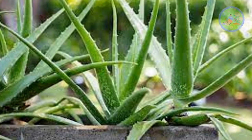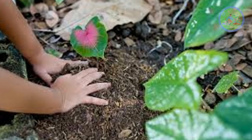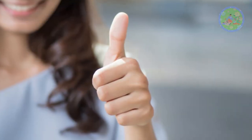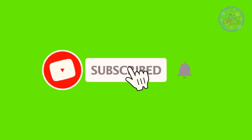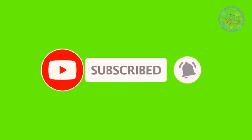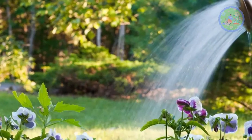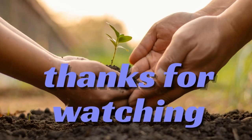Choose your favorite plant from this list, get it from a nearby reputed nursery, grow it, and take care of it as best you can. If you found this video informative, give it a like, subscribe to this channel, and press the notification bell to get such gardening-related videos regularly. Take care of your green friends. Stay happy and healthy. Thanks for your time.